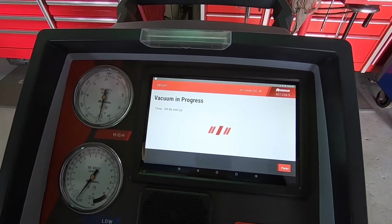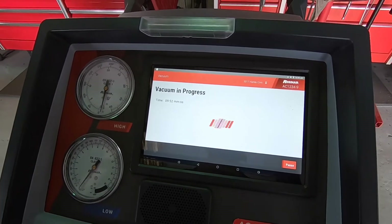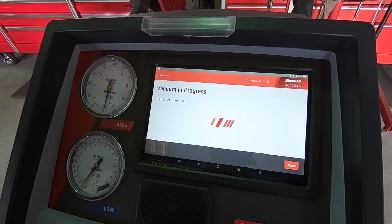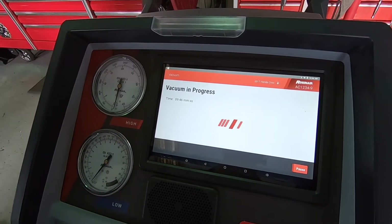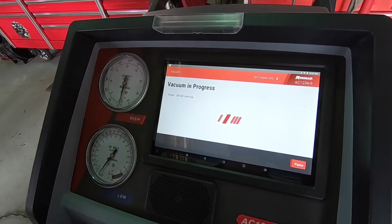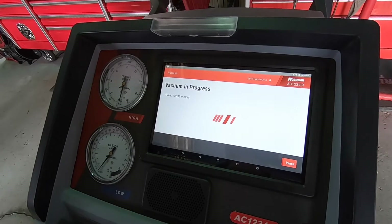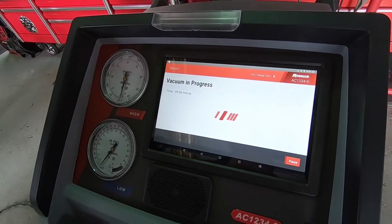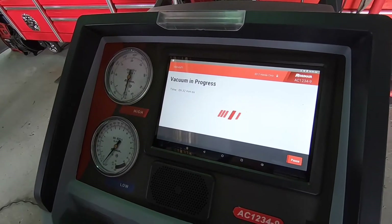Now I want 10 minutes to charge the system. You can see these YF-1234 rechargers are quick and easy. We're charging two hours of labor plus $80 a pound for the Freon. Keep that in mind when you're buying one of these newer vehicles. My Tacoma has the YF-1234 and I'm looking forward to the day when I have to service the air conditioning.